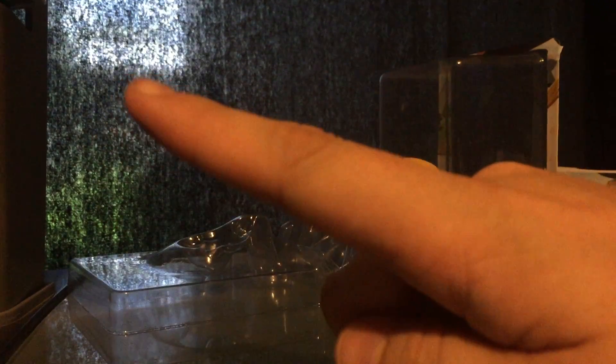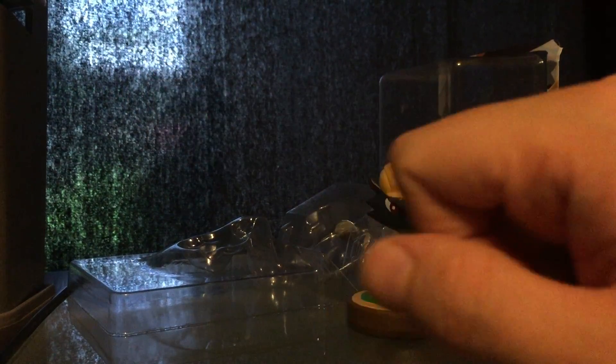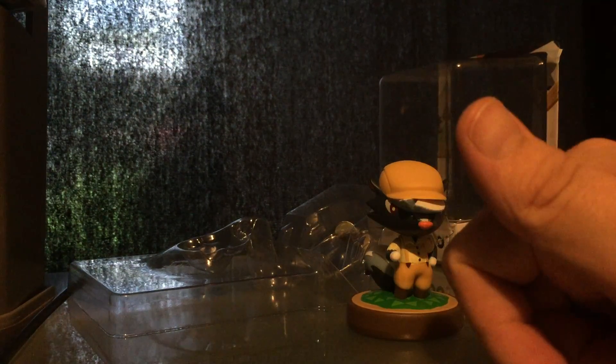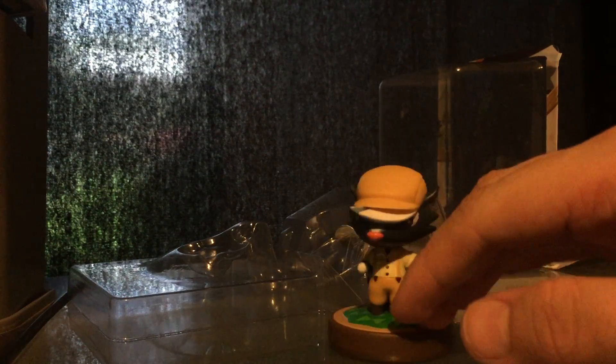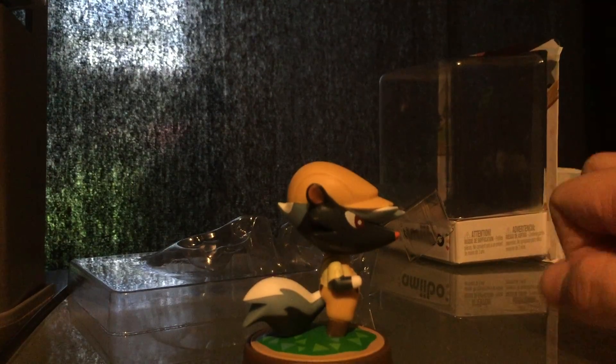Thank you guys for watching. If you want to see other Animal Crossing amiibo, I'm going to put up a box here probably, and subscribing would always help me out — I really do appreciate it guys. Thank you for watching, I'll see you in the next video.